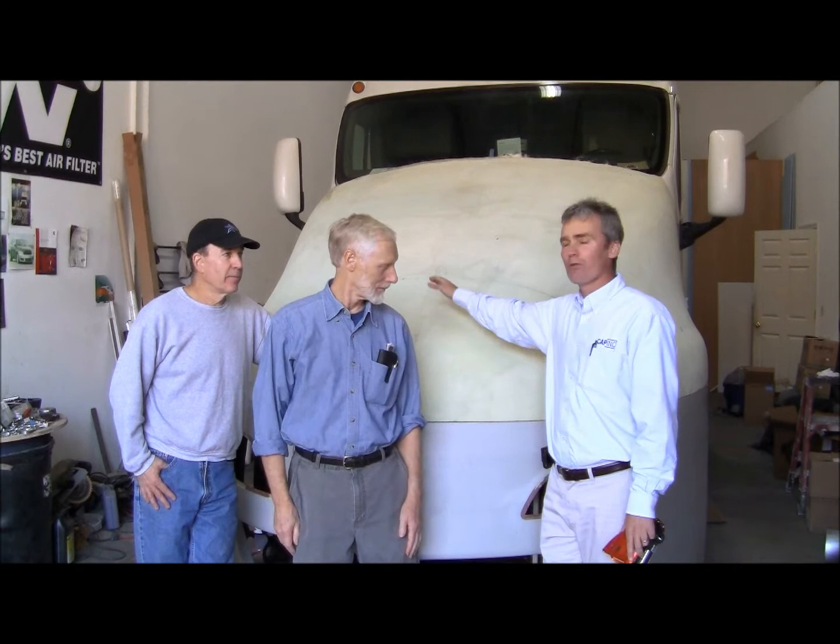Hi guys, I'm Wade with Cap Inc, and I'm here with Bob Slywa with Airflow Truck Company, and this is Jeremy Singley with Jeremy Singley Industrial Designs. We're here to talk about the new Airflow truck that you can see right here behind us. To get started, I'm going to throw the ball over to Bob.